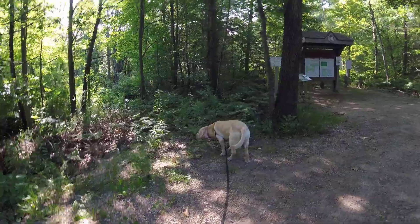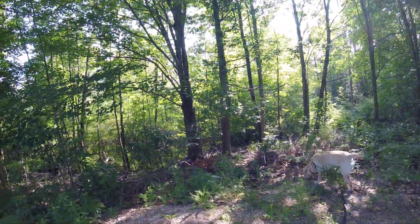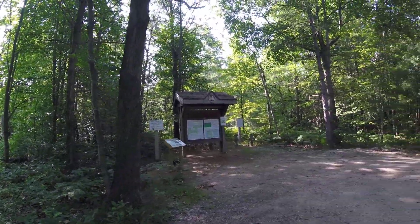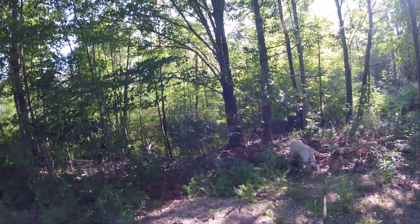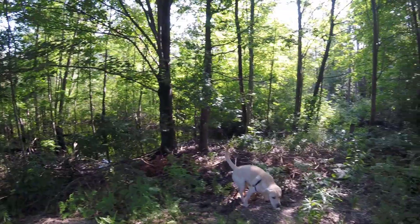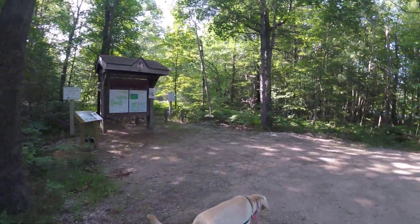Hey there friends, it is me and Bailey and we are about to try the northern section of the Port Sheldon natural area. When I say try, it is because of that swampiness last time we came out here earlier in the spring. Now it's July — we couldn't get far at all last time, but let's go check it out.